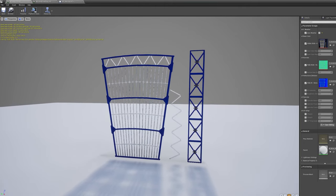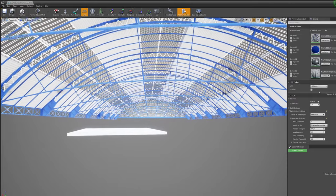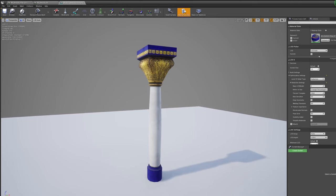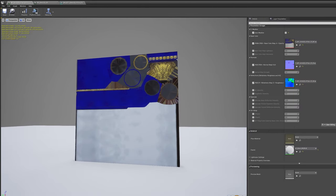To include all this detail, clever use of trim sheets needed to be used in order to keep performance high, as many of these feature ornate or industrial detail. These details were high-poly modelled based on reference images of the station, then baked down into flat materials.